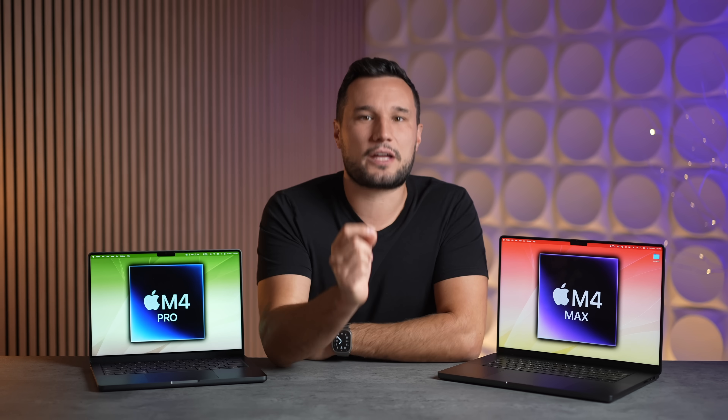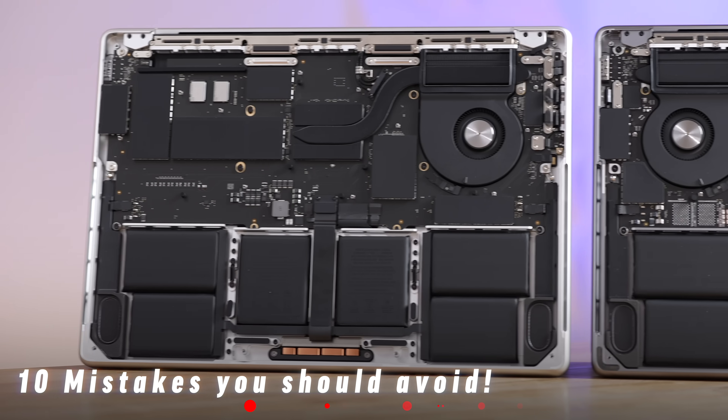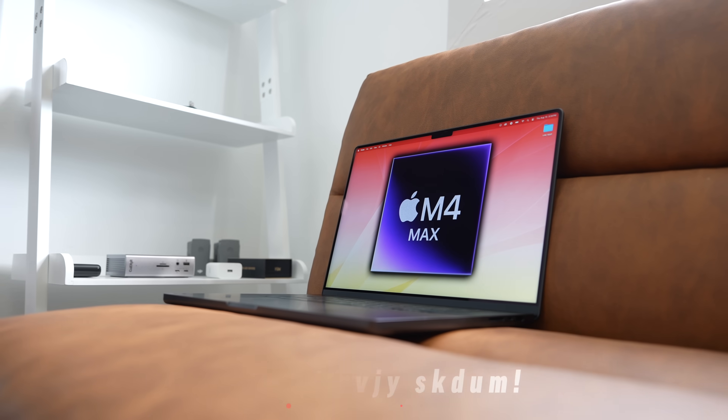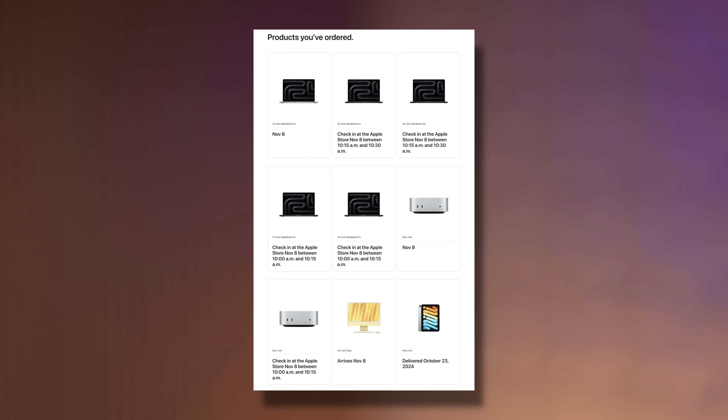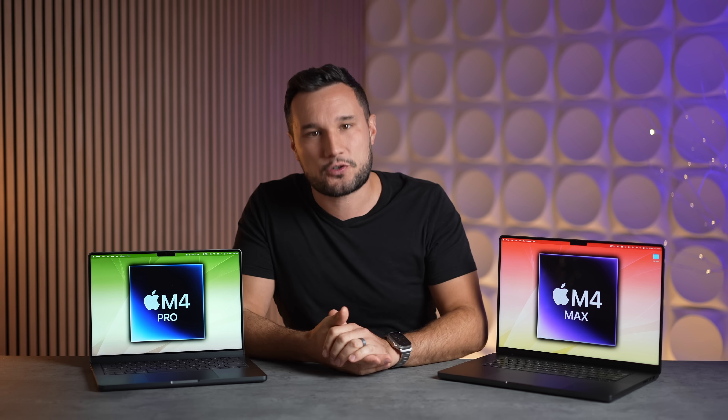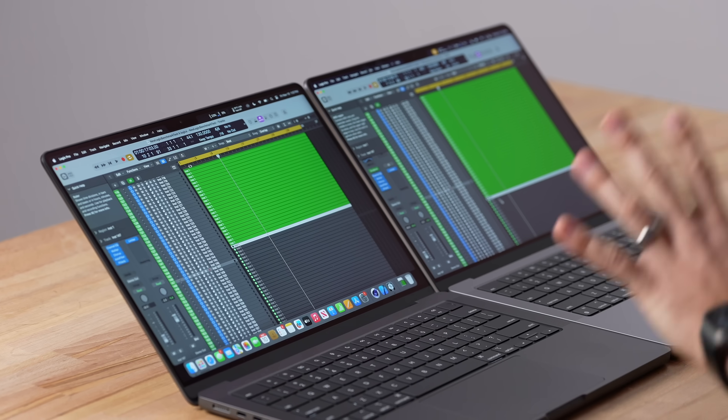Let me start by going through 10 mistakes that you need to avoid when ordering a new M4 series MacBook. By the way, we ordered a ton of these to make detailed hands-on comparisons, so make sure you subscribe so you don't miss out on those videos.